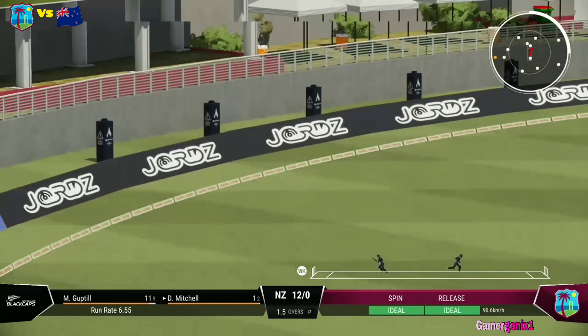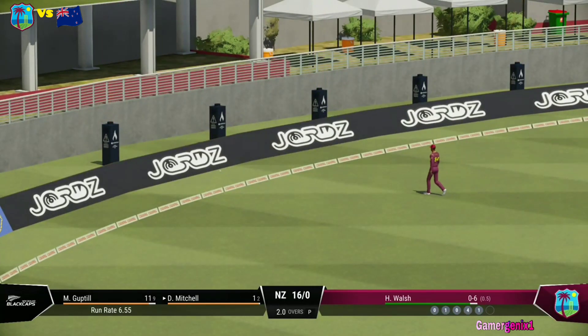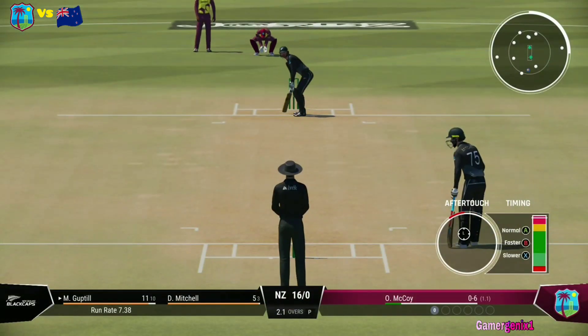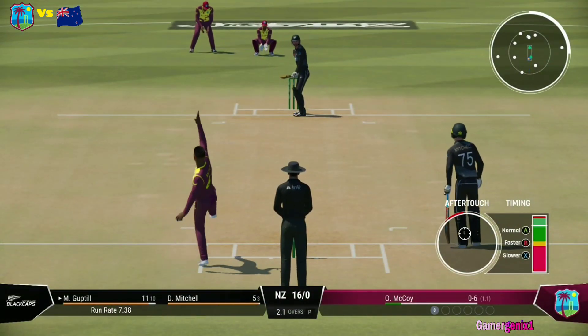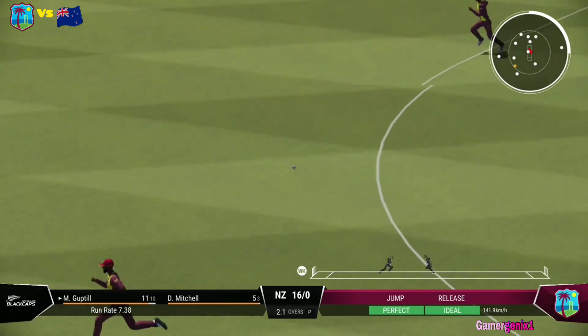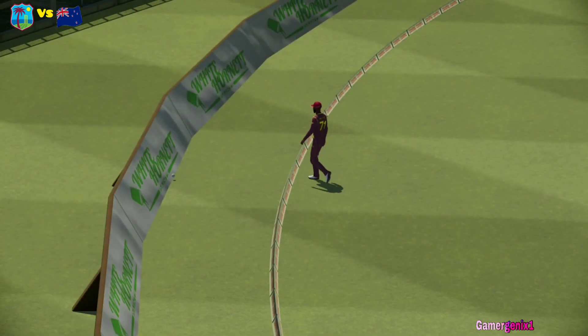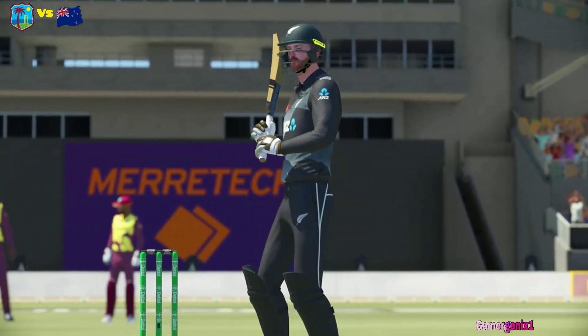Sounded good the moment it hit the bat. You can't fault the bowling — sometimes your opponent is just too good. Into the gap. Nice shot. Brilliant shot. You couldn't hope to hit it any better than that. It's raced away to the boundary.